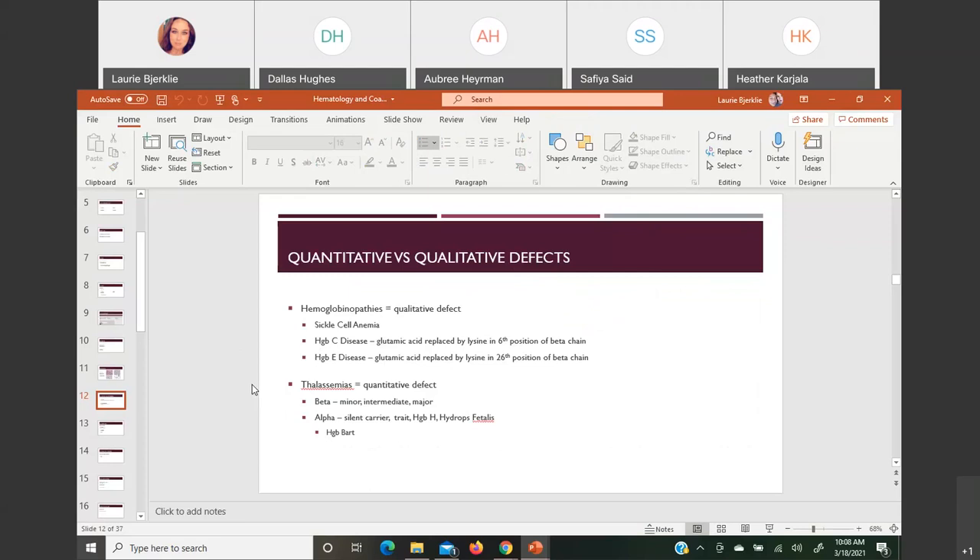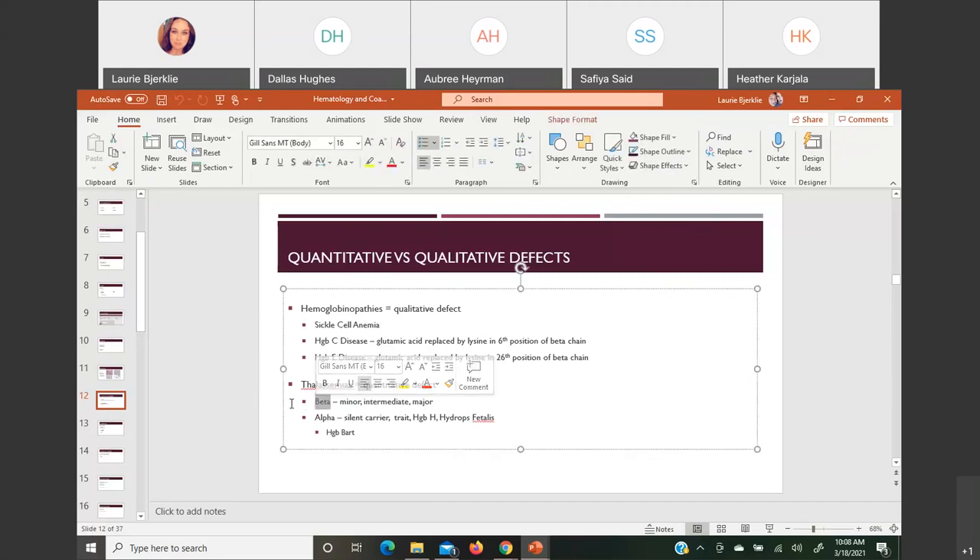Thalassemias are a quantitative defect — you're not making enough because you're missing some genes. We name it for what chain is impacted. Beta thalassemia is all about beta chains being impacted, affecting hemoglobin A (2 alpha, 2 beta). In severe major beta thalassemia, you'd have hardly any hemoglobin A present. On hemoglobin electrophoresis you wouldn't see much hemoglobin A because they can't make beta chains. Beta thalassemia can be minor, intermediate, or major — major means very transfusion-dependent and severe anemia.